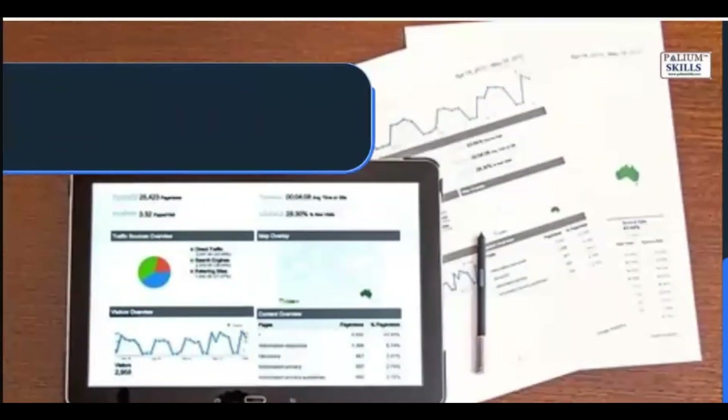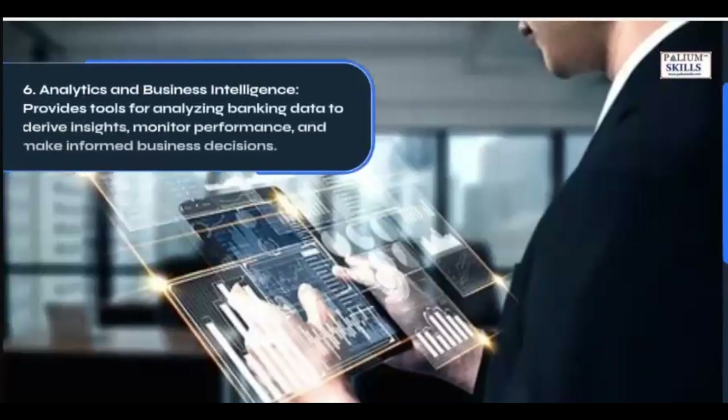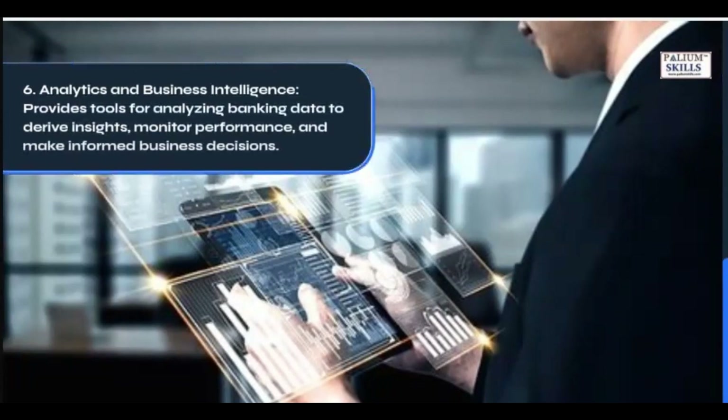6. Analytics and Business Intelligence: Provides tools for analyzing banking data to derive insights, monitor performance, and make informed business decisions.